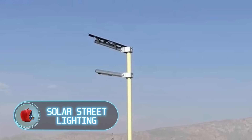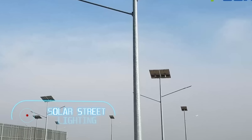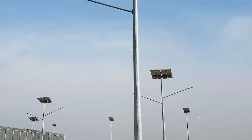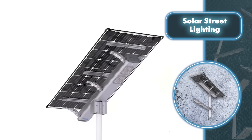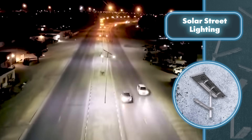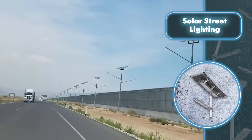Solar street lighting — in places where it's tough or impossible to run electric cables for outdoor lighting, Pbox street lights are the perfect solution. They get their power from solar panels on top of the unit. While not massive, they boast a decent 21% efficiency and range in power from 35 to 400 watts depending on the version.